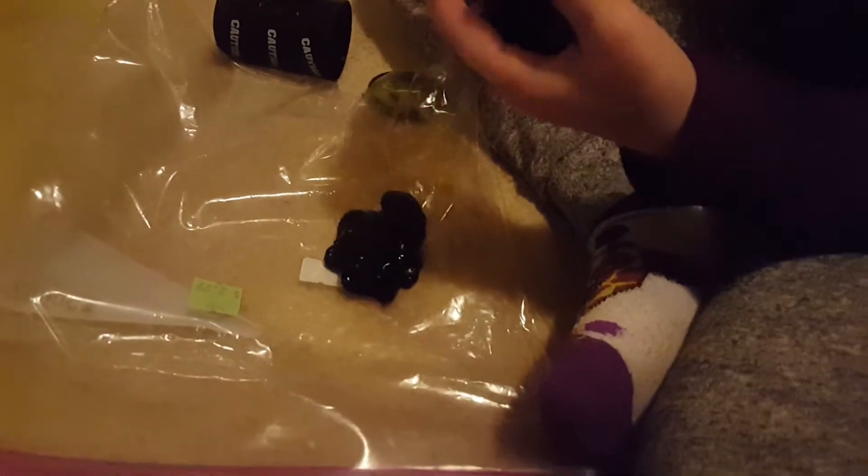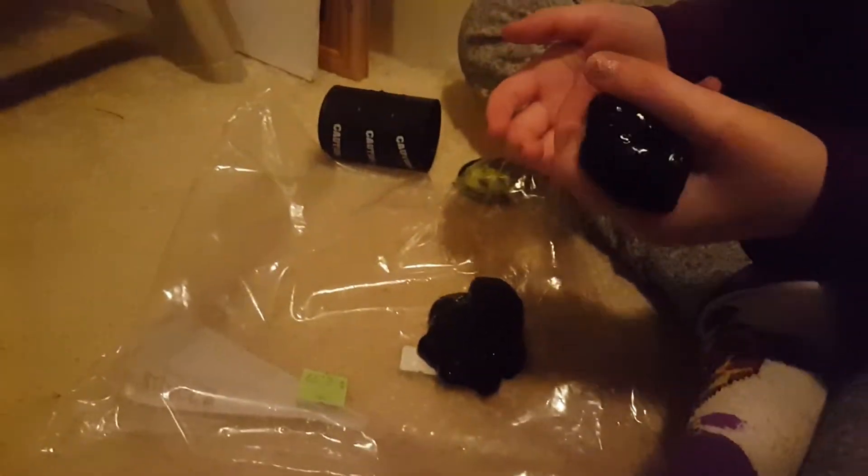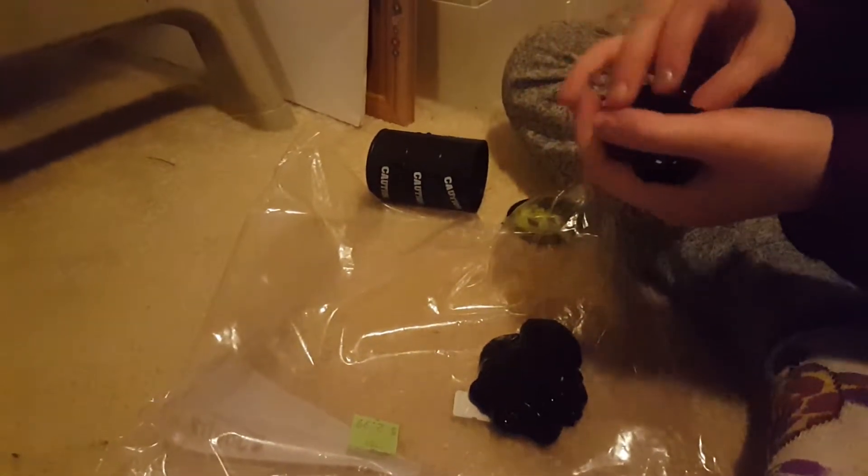Tress's favorite thing is the slime because she likes playing with it. But I like the toys too. Guys, if you like this video, if you like slime, tell us about your slime stories. We'd love to hear about them in the comment section.